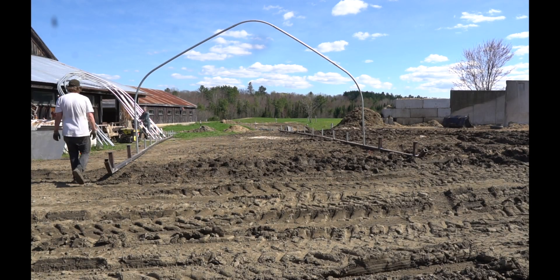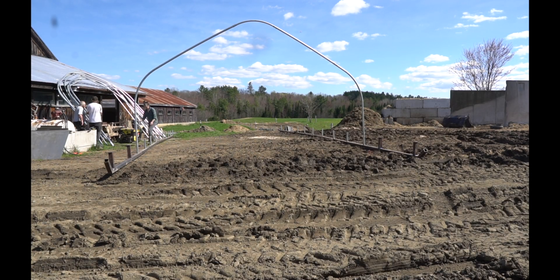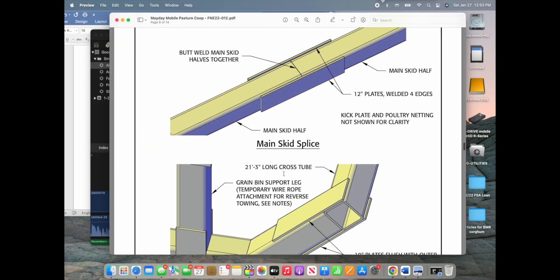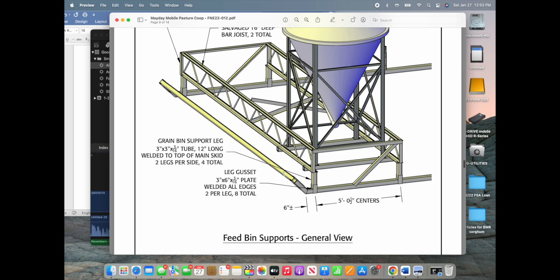In this series you'll gain access to instructional videos, a set of build plans, and a comprehensive list of materials and parts, all provided free of charge or by donation.